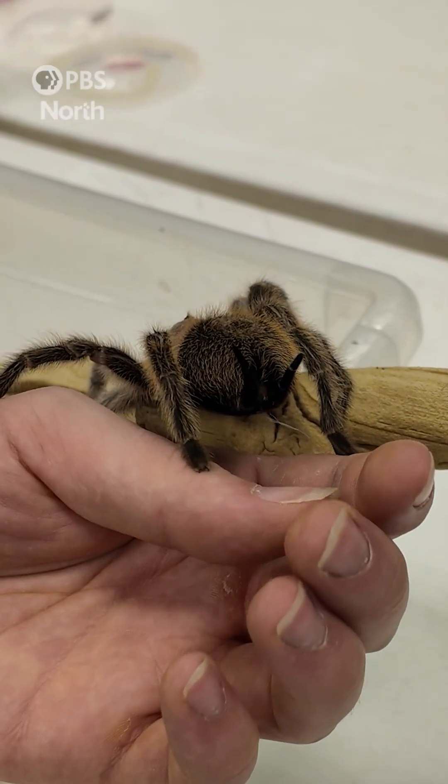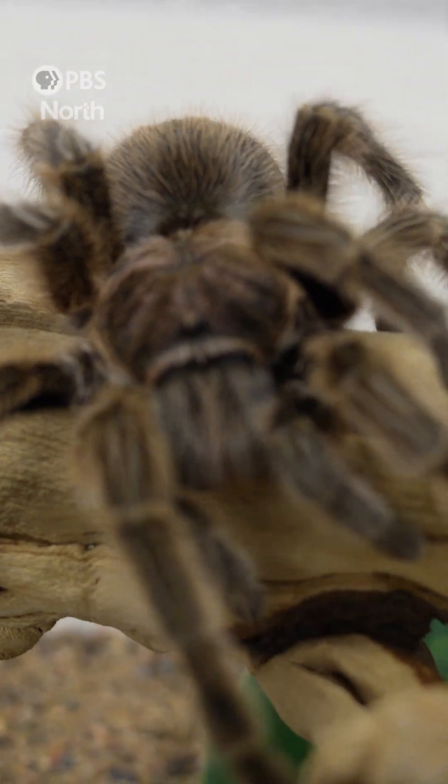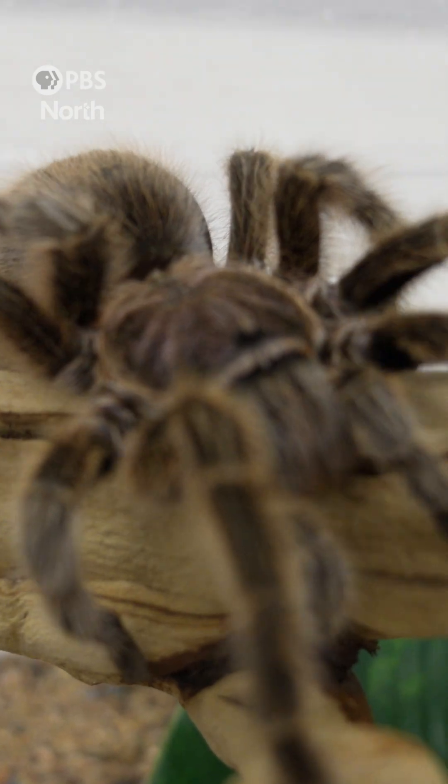They use their hairs as a sensory organ. It can help pick up vibrations — those hairs act like antennae and help them feel out their environment and feel out other animals that may be in the vicinity.